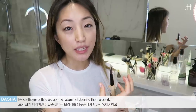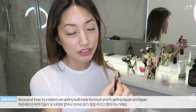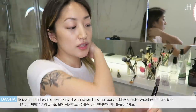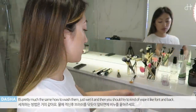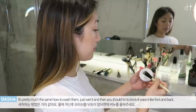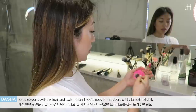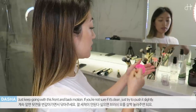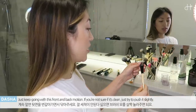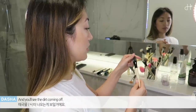Mostly they're getting big because you're not washing them properly — all the dirty foundation gets inside and it just gets bigger and bigger. You don't want to use that on your face. It's pretty much the same process to wash them: just wet them as well, and then you should just try to wipe it front and back, not swirl it. Just keep going in this motion — front and back, front and back. If you're not sure if it's clean, just try to push it like this, and you'll see all the dirt coming out.